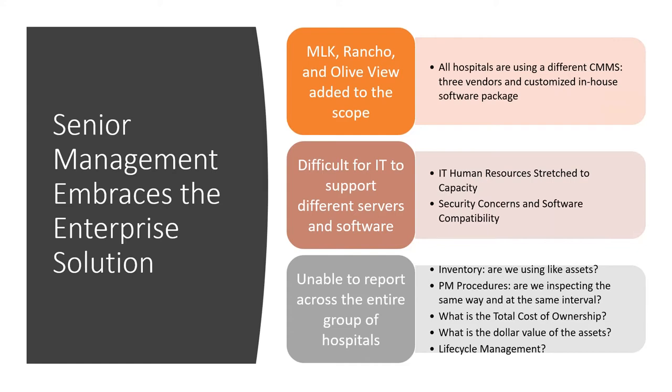Implementing any change at one facility can be tough. I was told I needed to consider this project as an enterprise solution for all DHS facilities. At that time, all hospitals were using different software — from an in-house highly modified version to a basic off-the-shelf system. I needed buy-in from all four DHS acute hospitals, their facilities and biomed sections. I also needed to include discussions with the IT department, which has its own concerns around security and support. DHS upper management realized there was no method to obtain equipment information across the enterprise without multiple phone calls or emails.